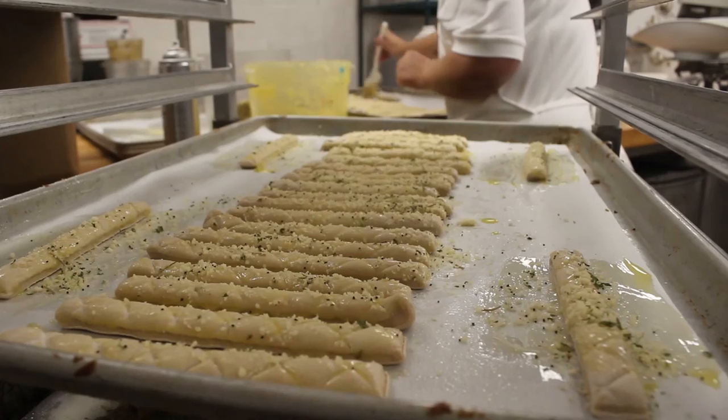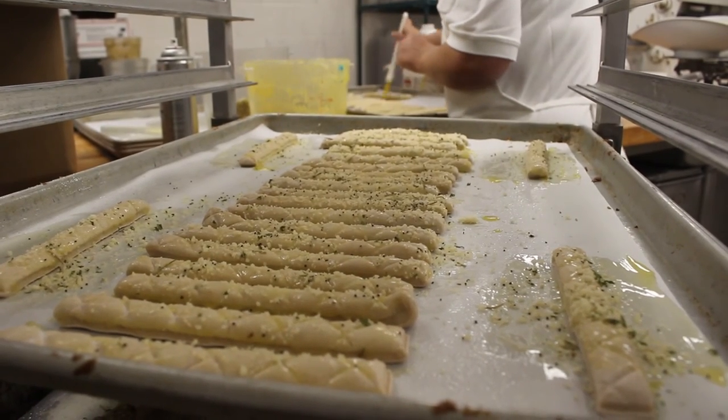It's a unique situation where we get to every day come to work and make people happy by making them fresh doughnuts, all scratch. You don't find that anymore. For the Truman Media Network, I'm Stephanie Best.